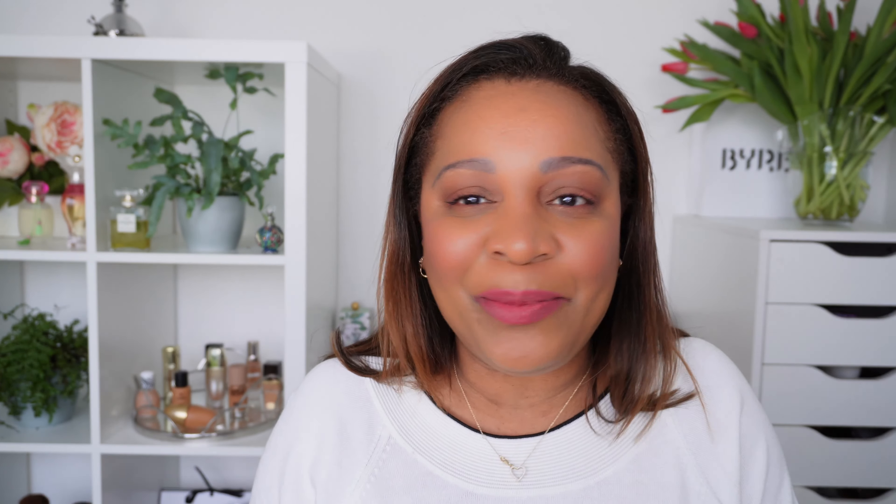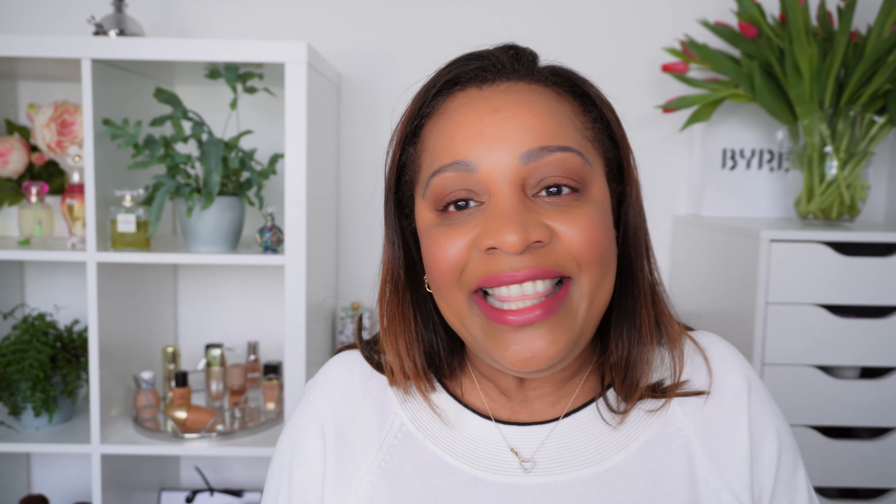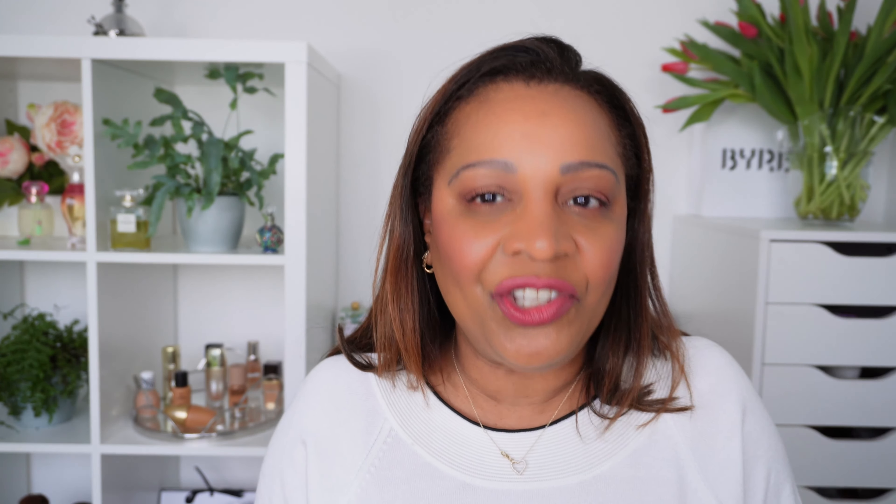Guys, this is the story — I was terribly depressed this morning when I wanted to edit this video. The concealer is called the Flashback Perfecter Concealer. It is a high coverage, natural glow finish, crisp proof and waterproof concealer. I got it in the color 4W — there were not that many colors available.